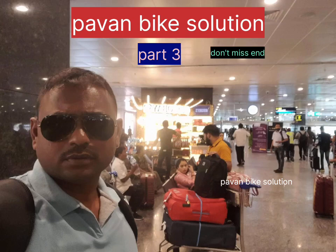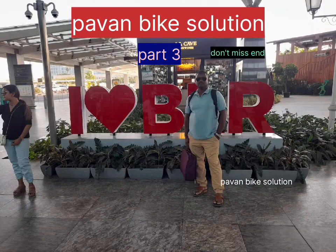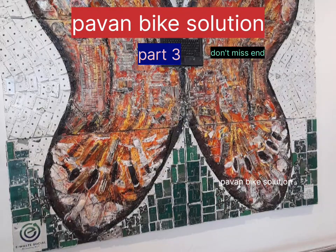This video is made in Bangalore, about how the bike spare parts and malling parts are made in this video.